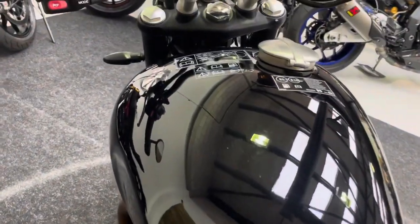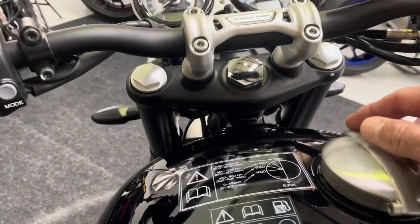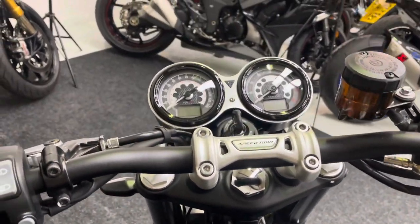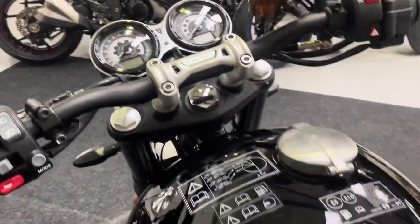The petrol tank is in fantastic condition on the top. You also get the Monza fuel cap, which is a nice little touch. The digital clocks are all good, and as I said, there are a couple of rider modes.